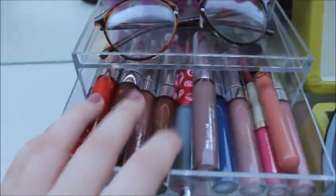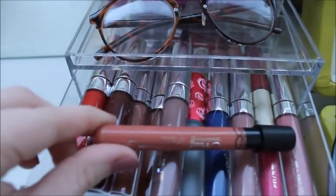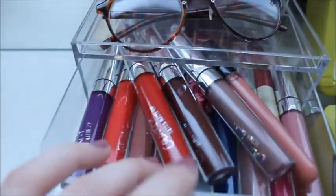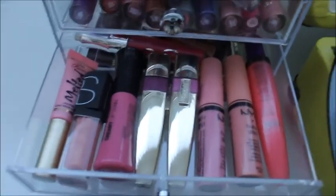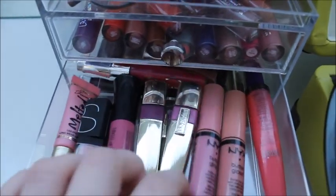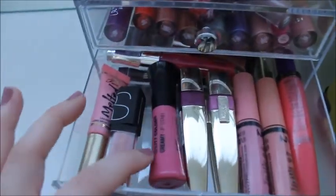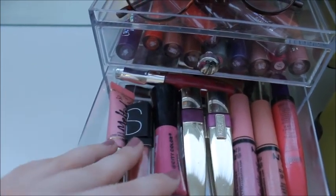And then I have all my liquid lipsticks. I have a Lime Crime, I have one of these Asian Beauty ones from eBay, I have a Stila, and then the rest is ColourPop because I love my ColourPop lipsticks. Moving down I have some glosses and stains — Urban Decay, some NYX, some L'Oreal, this Color City one, NARS, and this Too Faced, and some other ones back there.